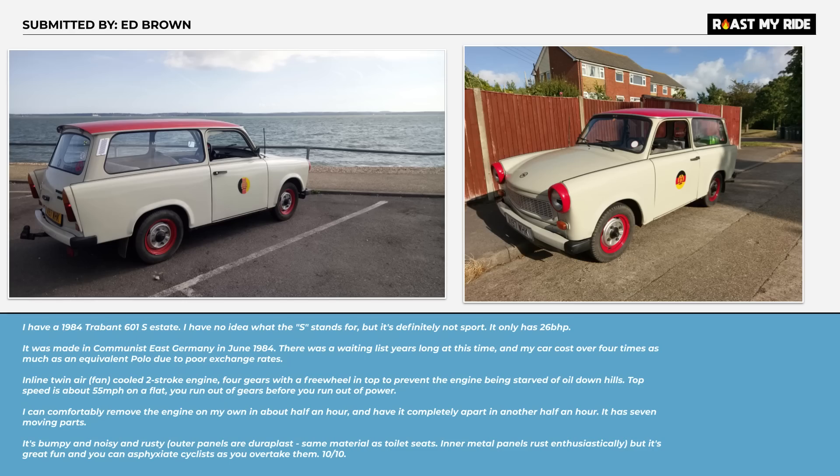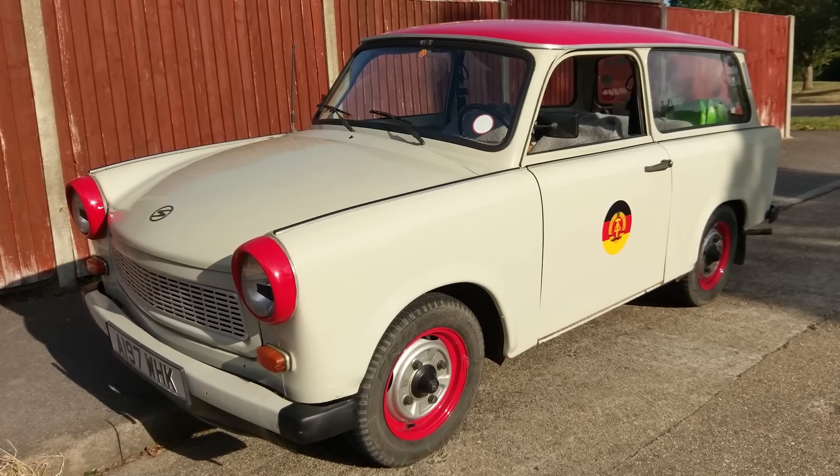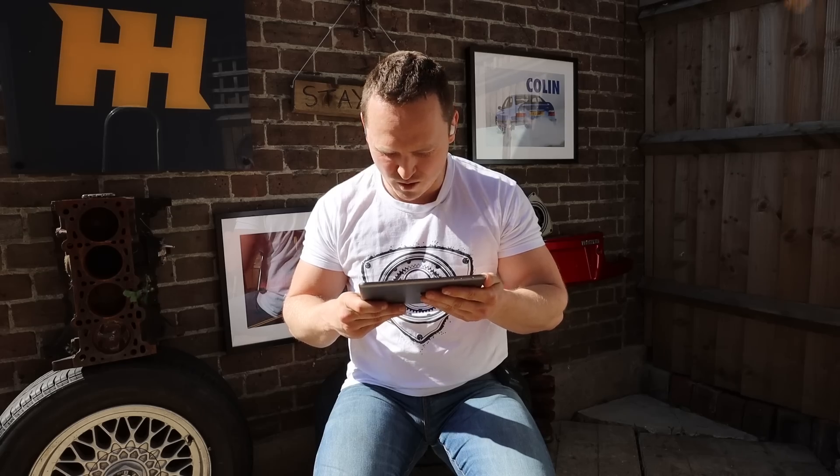Thank you Tony for submitting that. Ed Brown — what is it? A Trabant? I picked this because the car looks like it's got pink eye. This car looks like it smoked way too many doinks. It was made in communist East Germany in June 1984. I think it's something you just get with your Happy Meal.